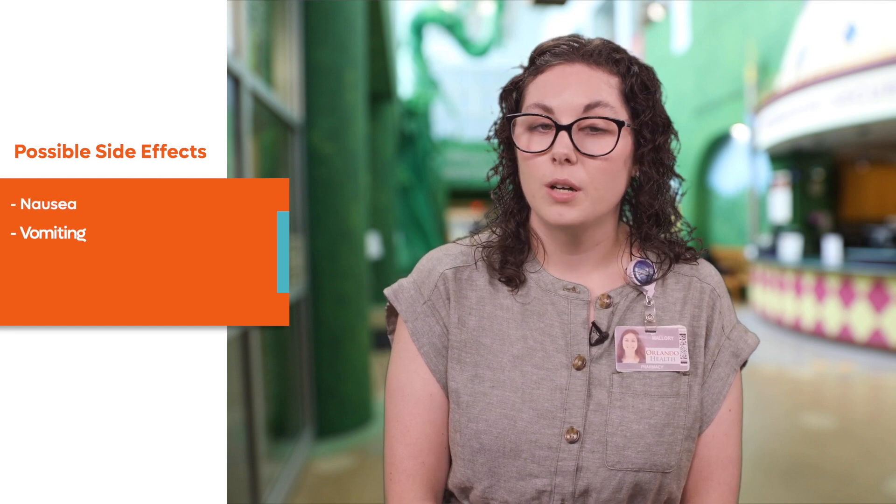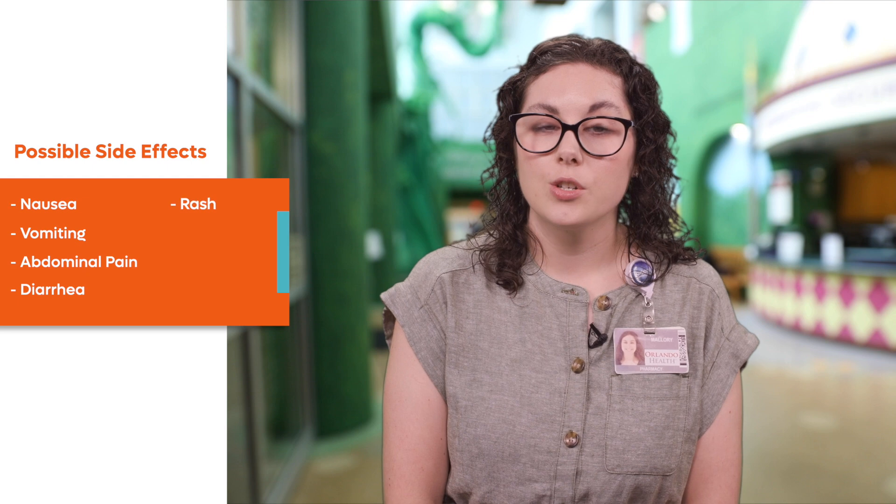The most common side effects for this medication include nausea, vomiting, abdominal pain, diarrhea, rash, or hives.